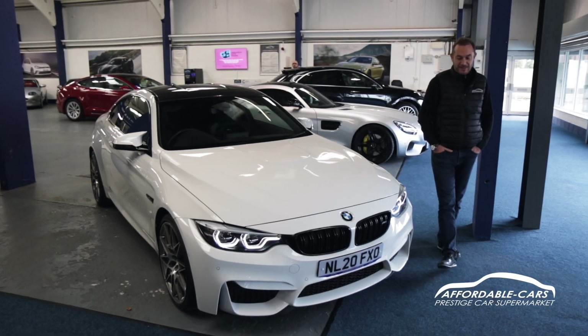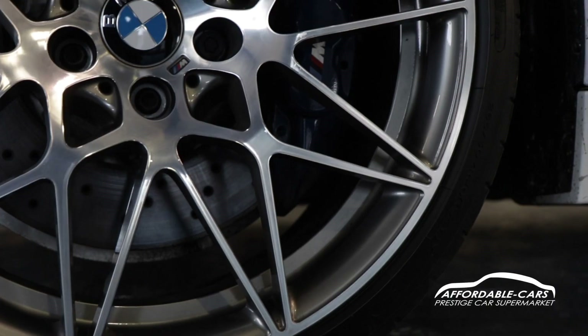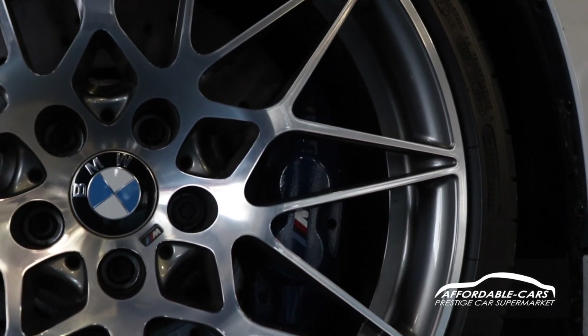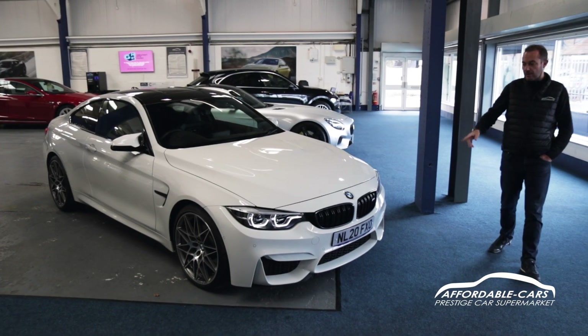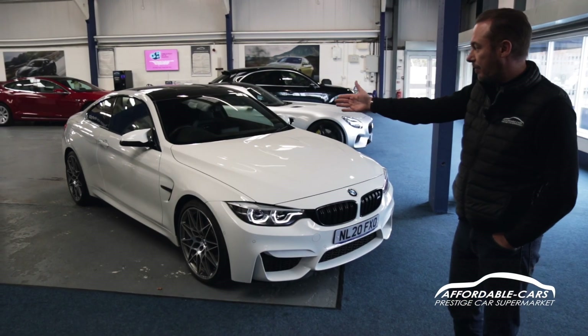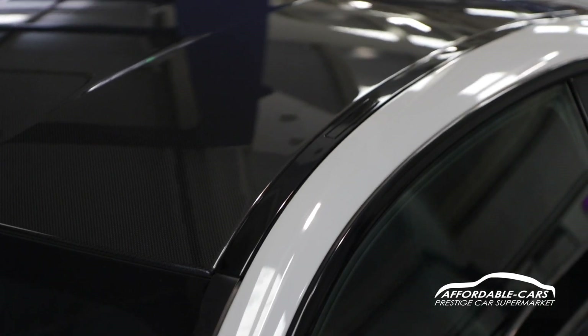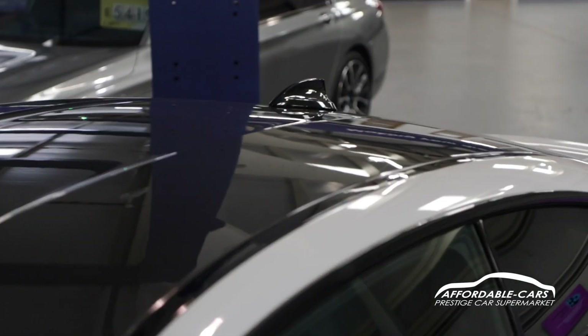A few details about this particular car. It's finished in alpine white. It's got the lovely diamond cut 20-inch M-Series alloy wheels. It's got the black kidney grills. You can see the M4 seats, the M4 wing mirrors. It's got a lovely carbon fibre roof on the car, and it's got the black tail pipes as well.